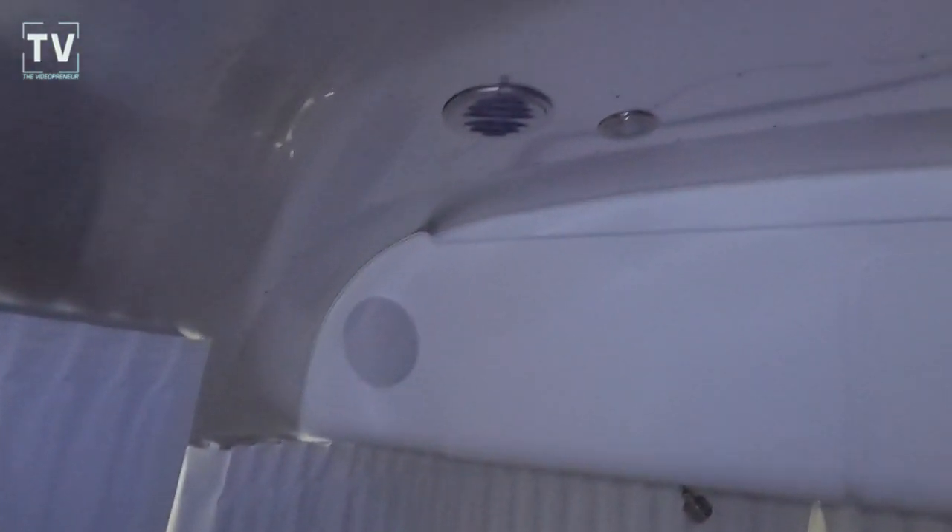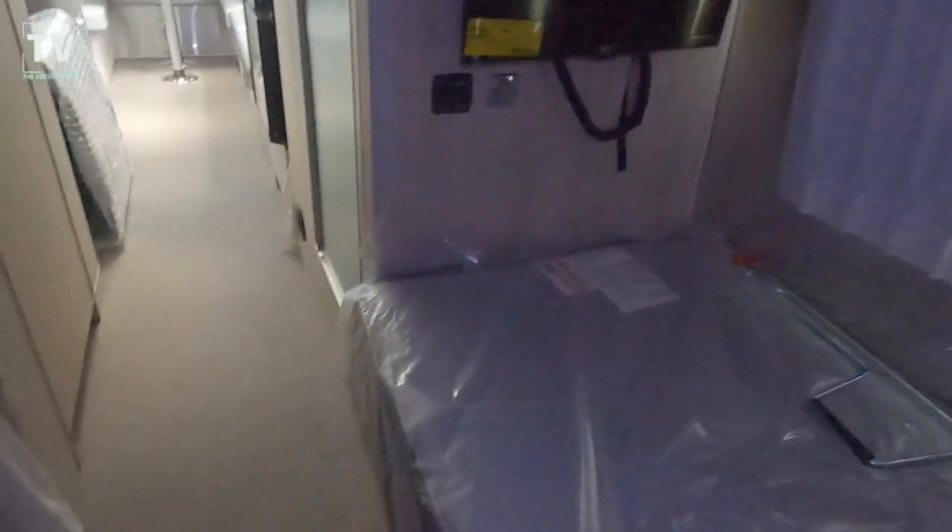The attention to detail in the Airstream is just superior — in my opinion, superior to most any other RV out there. Just the fit and finish on the RV is exceptional.